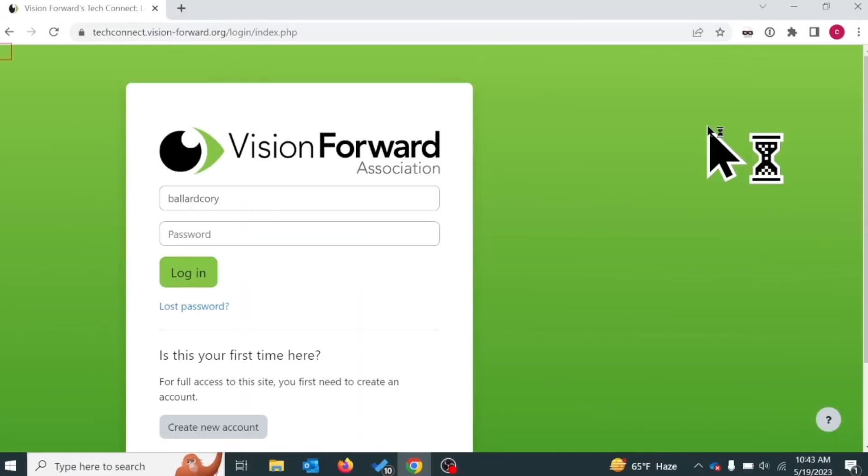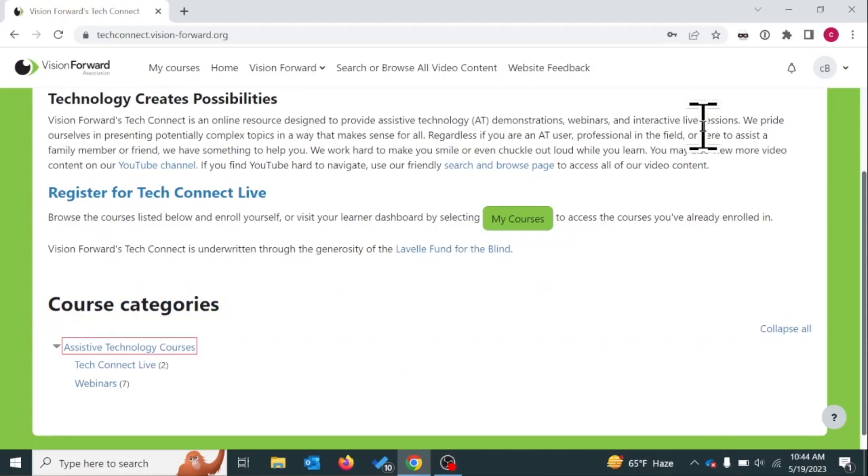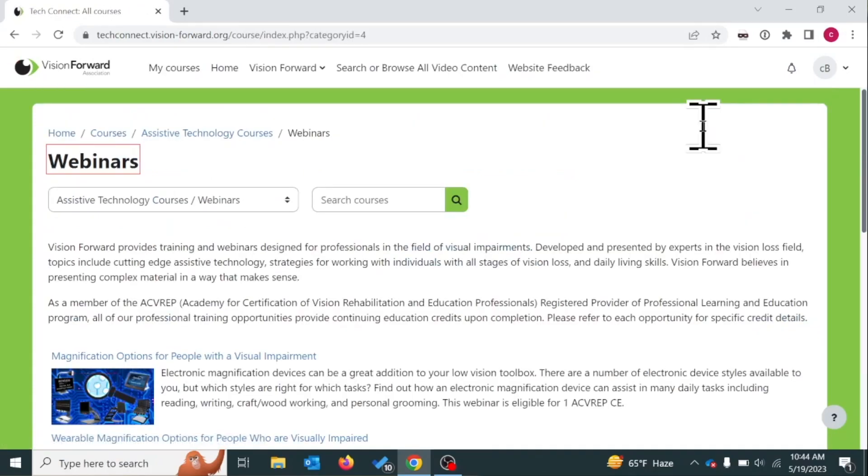TechConnect, presented by Vision Forward, is an accessible resource designed for both AT users and professionals in the field. Creating a free account is quick and easy, giving access to a wealth of assistive technology information, including professional webinars on topics such as wearable magnification, OCR solutions, and mobile accessibility.